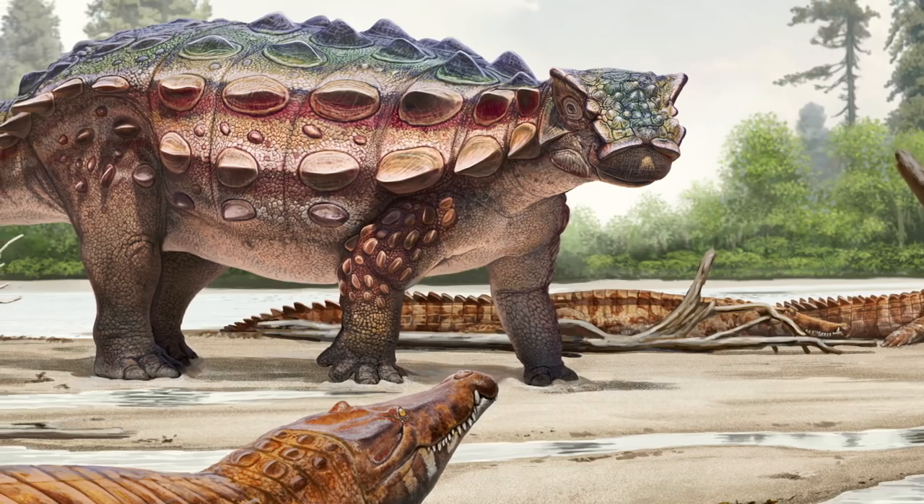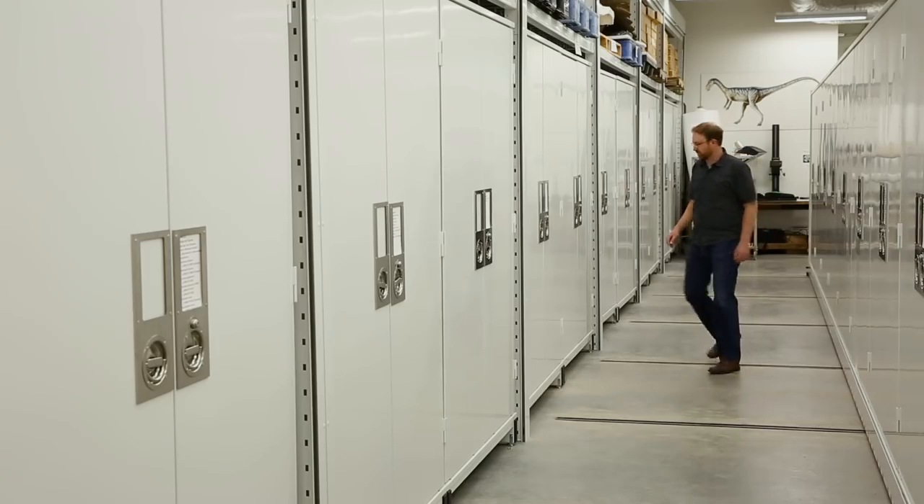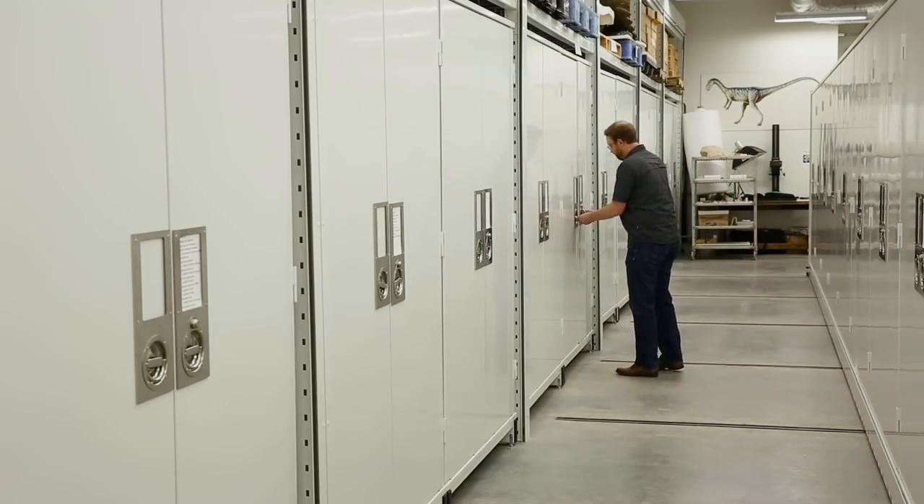Echinocephalus johnsoni is a really cool specimen. It's the most complete ankylosaurid dinosaur recorded from Utah to date. Echinocephalus is completely new, which means it's a species that has never been described in the scientific literature before and it hasn't been found anywhere else.